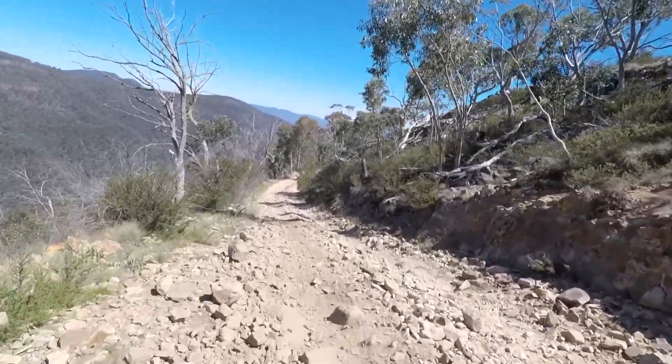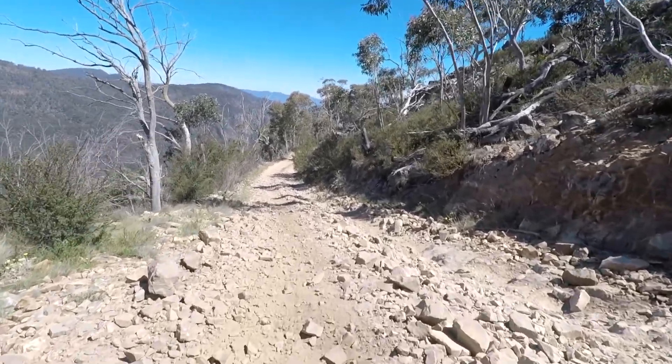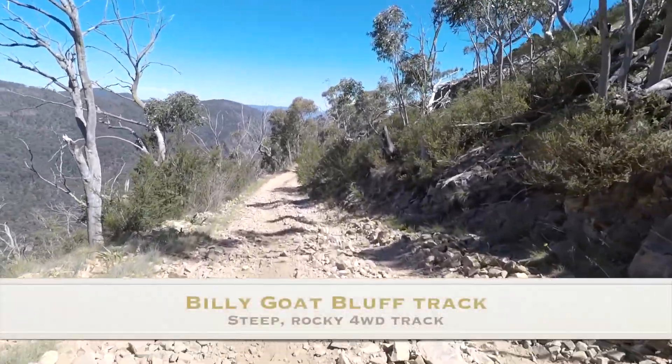On the map it tells us that the Billy Goat Bluff track is very steep, be cautious — and it's pretty accurate.